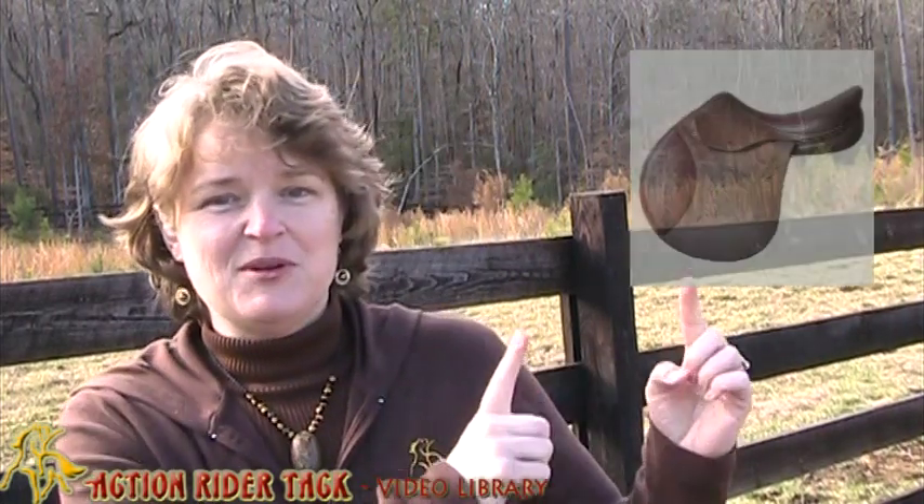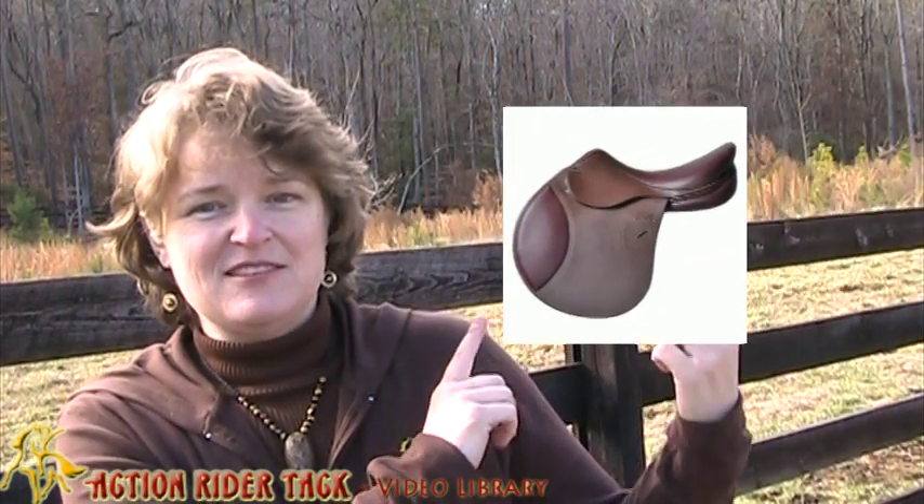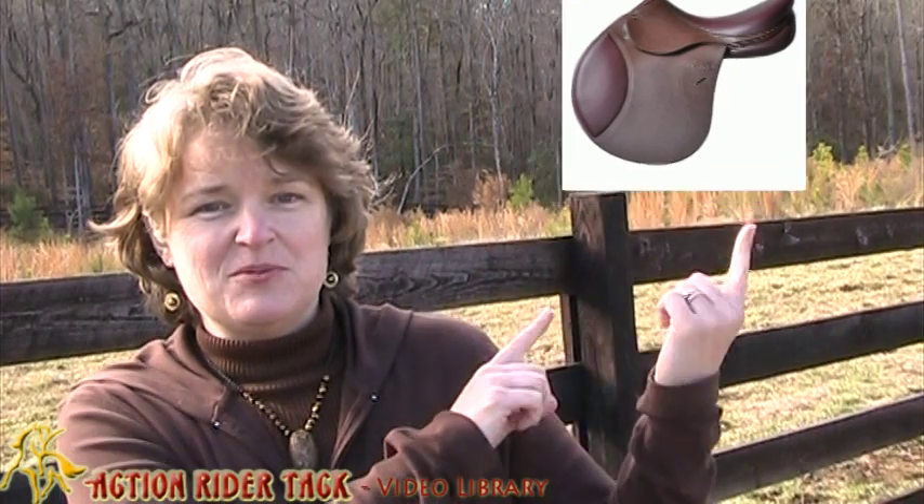Maybe you'll win a jumping saddle — who knows! But hey, take a look at it, it is beautiful. Let's see, I'll go ahead and put a picture of it up right there — whoops, there it is. Beautiful, isn't it?